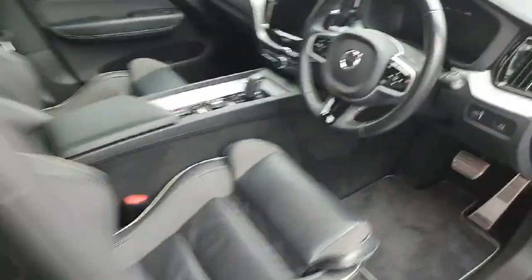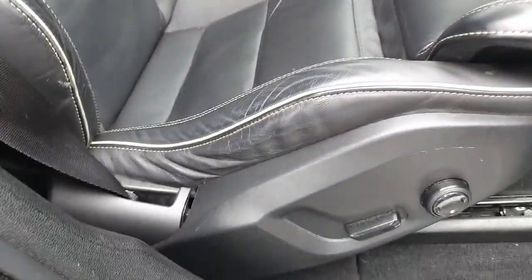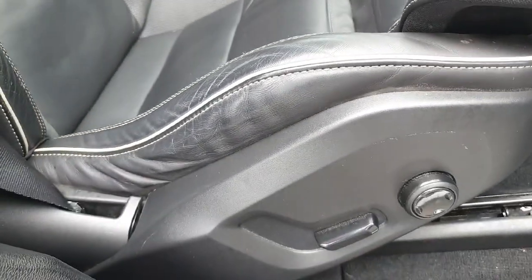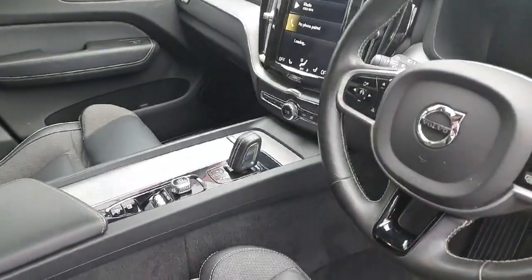The mileage on this car — three years old — is 68,000 kilometers. It has a multi-function steering wheel and a full leather slate interior, with half electric, half manually adjustable seating.